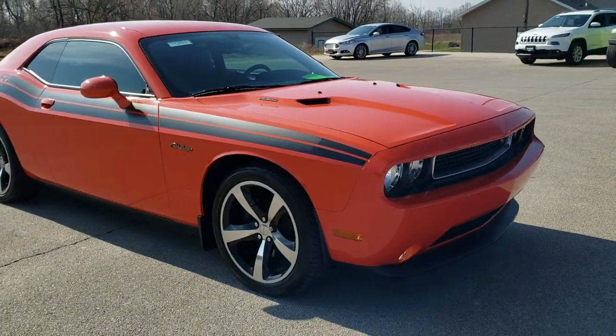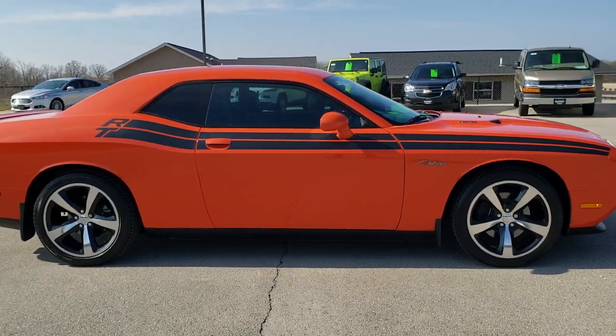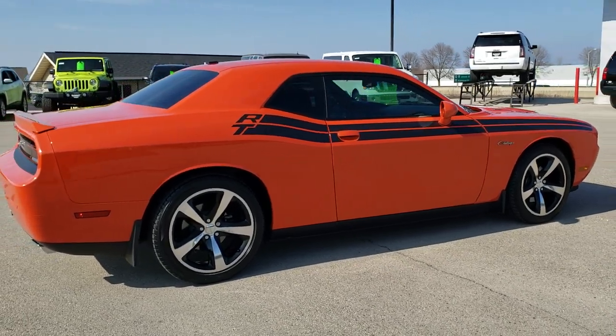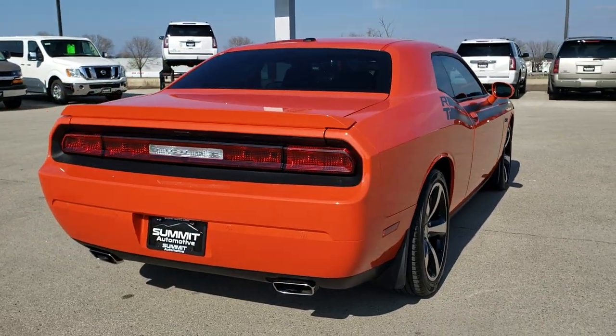This vehicle has the 5.7 liter V8 Hemi motor which pumps out 375 horsepower. This car has been fully safetied and inspected by our service shop, has a fresh oil and filter change, all the fluids have been checked and topped off. The car has been gone through mechanically 100% and is 100% ready to go.